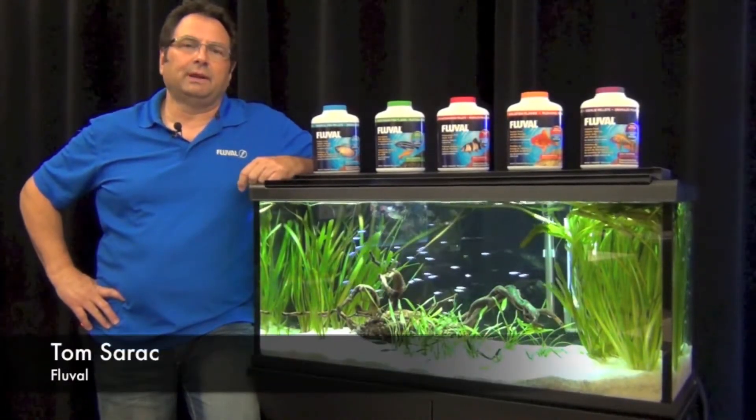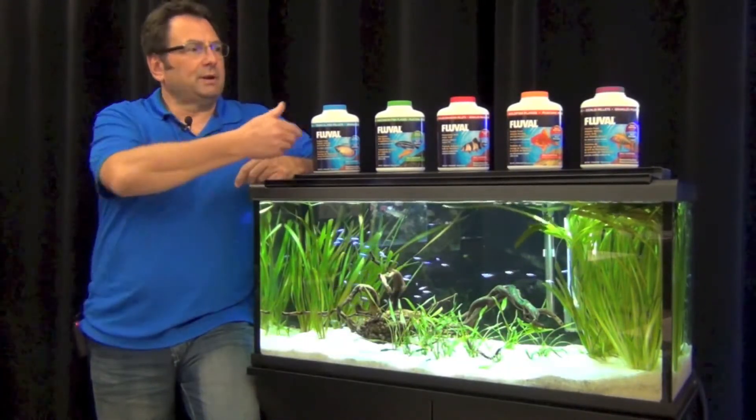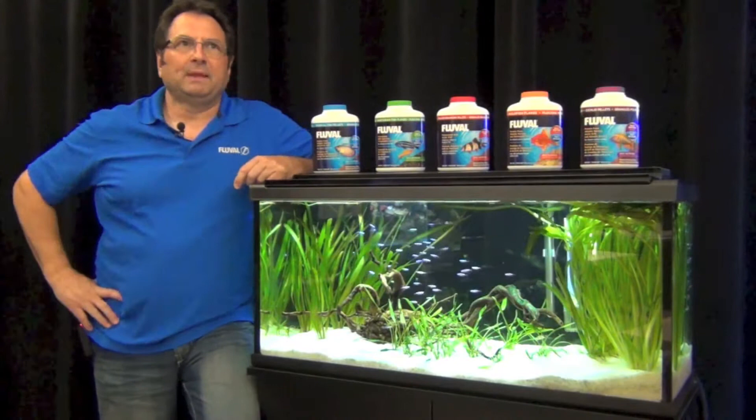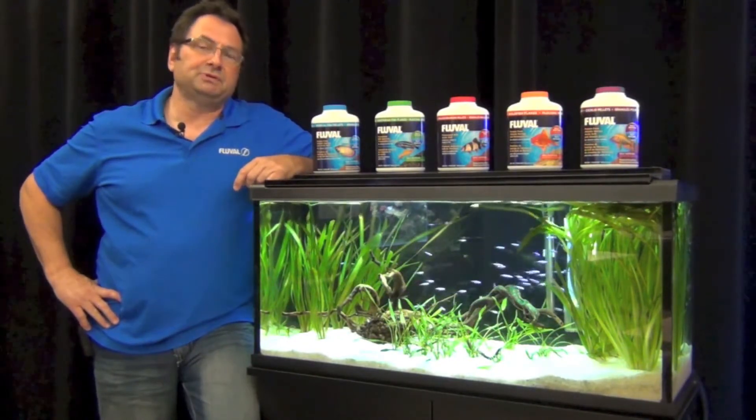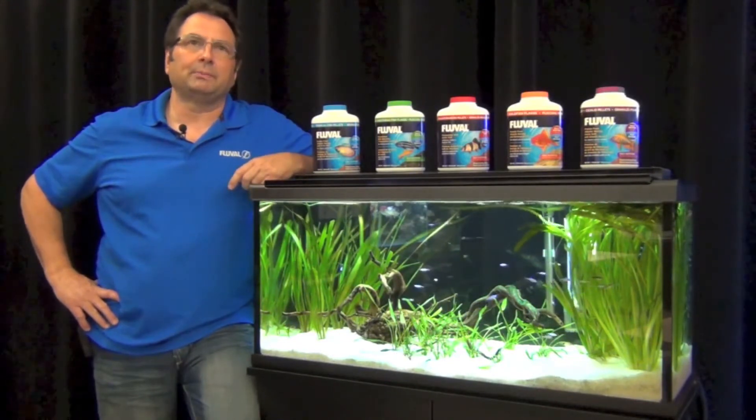Hi, Tom Sarek here for Fluval today. Today we want to introduce you to our new line of fish foods. You can see them right up on top of the aquarium over here. We basically looked at producing this fish food line the same way we engineered the rest of the Fluval aquatic product line.